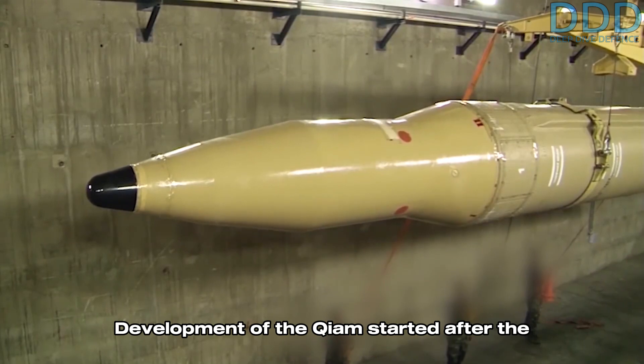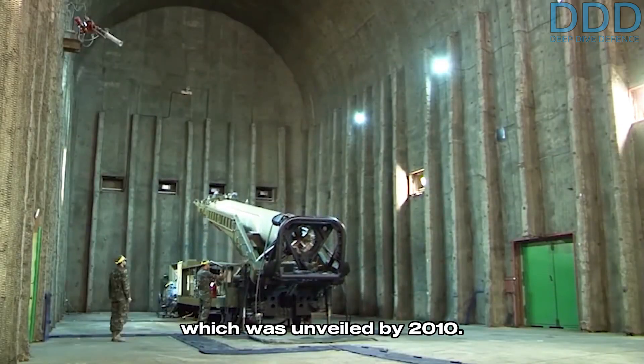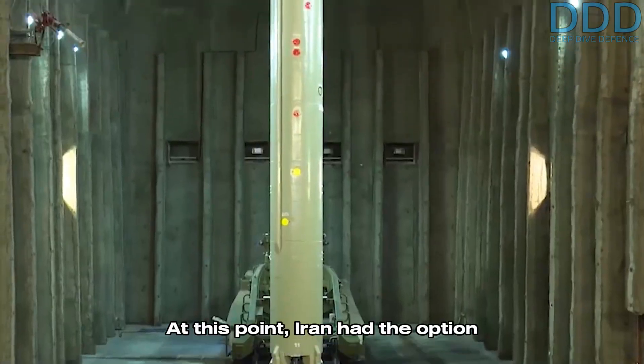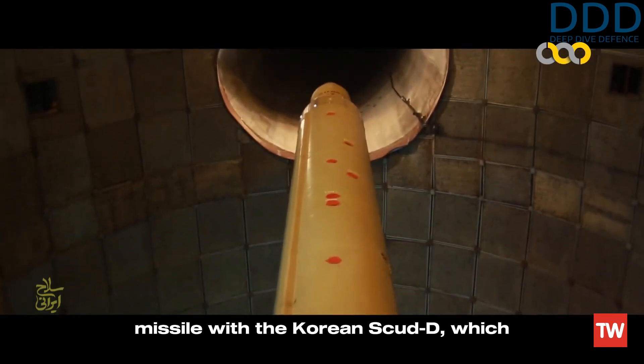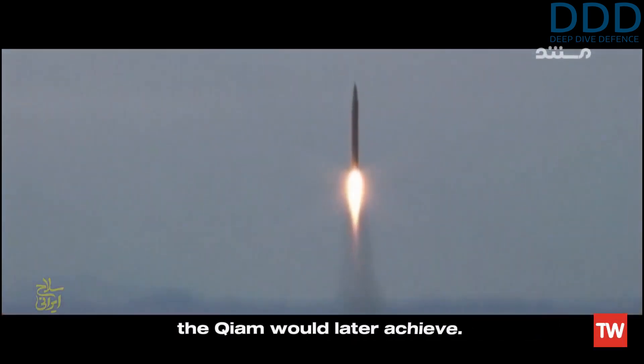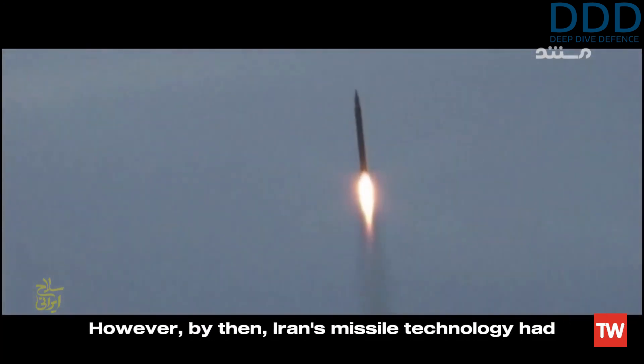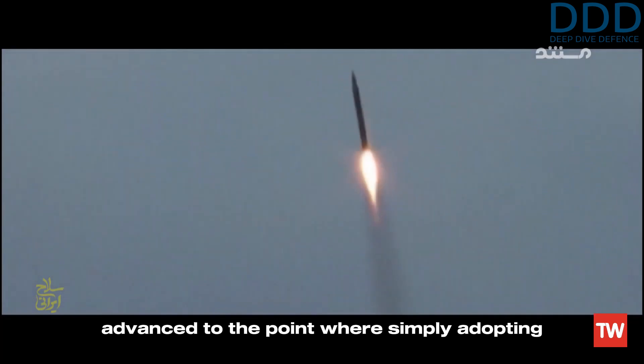Development of the Guillaume started after the mid-2000s, resulting in the Guillaume-1, which was unveiled by 2010. At this point, Iran had the option to replace the Shahab-2 Scud-C missile with the Korean Scud-D, which offered a similar range improvement to what the Guillaume would later achieve. However, by then, Iran's missile technology had advanced to the point where simply adopting a Korean design was not an attractive option anymore.